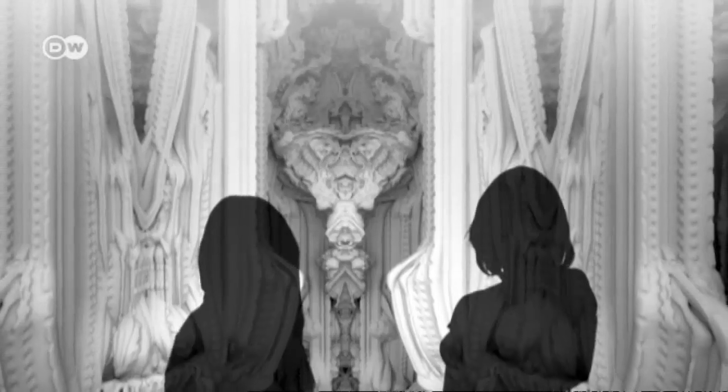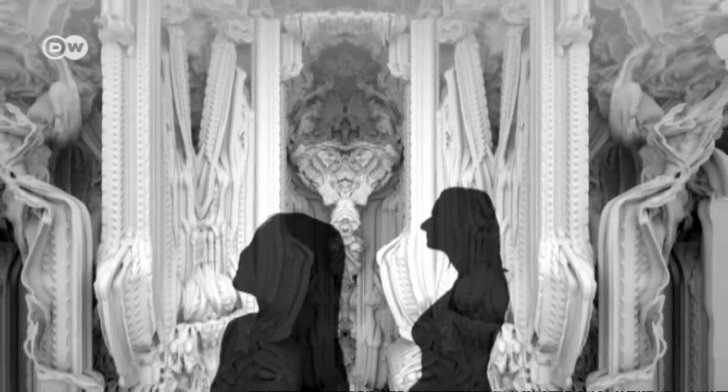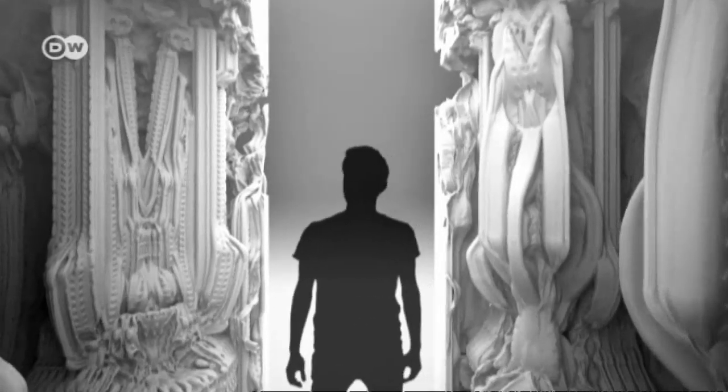We've seen it in the past, in the pre-modern days, that architecture was created with an incredible level of detail. If you look at Baroque churches, if you look at the Rococo and so on. But it took an incredible amount of time. It took artisans years and years and years to create something like this.